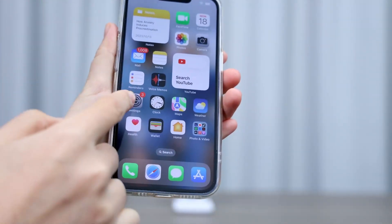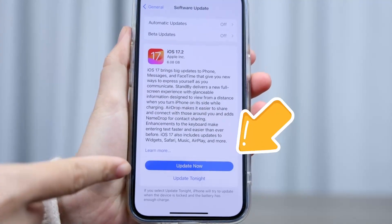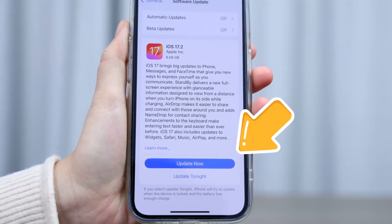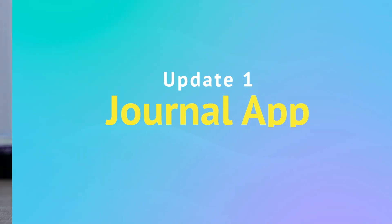Hey, my dear iPhone users! Whether you're eagerly following iOS updates or not, the 17.2 beta version is here and it brings some nifty tricks to spice up your iPhone experience. Let's dive in and explore these cool features.